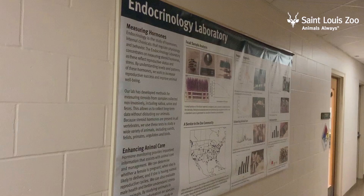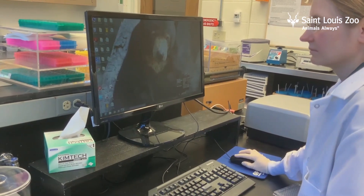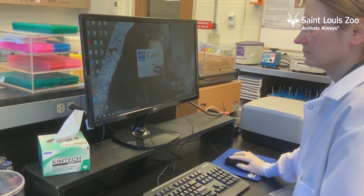It's very rewarding to be able to work with everyone at the zoo and use science to provide the best care possible for our animals.